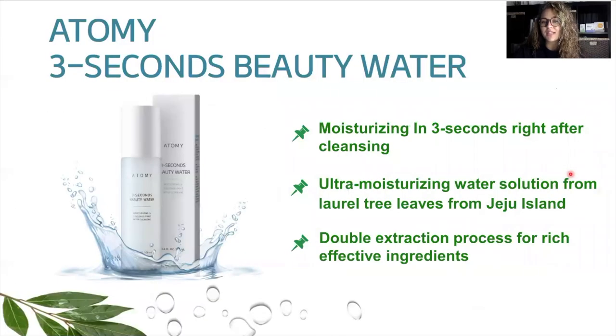Next, we have the Atomy 3 Second Beauty Water. Honestly, I did not order this product as soon as it came out to the US on our shopping mall, and I really regret that because this is one of my favorite products now. It's moisturizing and it takes three seconds to penetrate your skin and have effectiveness. You use this right after you have cleansed your face with the Evening Care 4 system — it's going to moisturize and leave your skin feeling really fresh and clean. You can use this by itself, or before applying your toners, lotions, and creams.